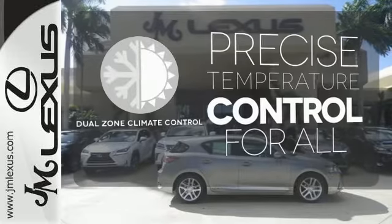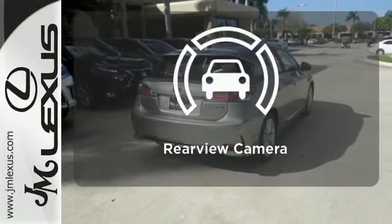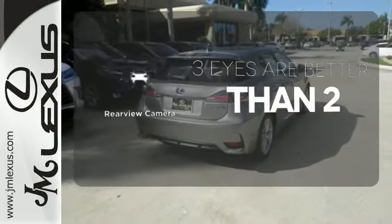No one will complain about the temperature with the dual-zone climate control. The backup camera gives you a clear picture of what's behind you.